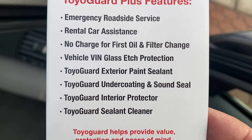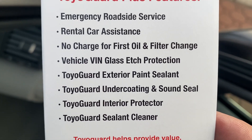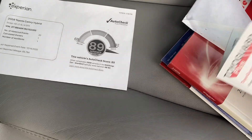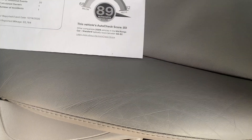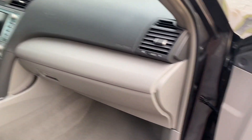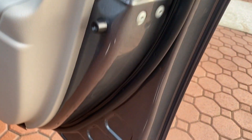Toyota Guard gives you the paint sealant, the glass etching with your VIN number on all the glass, the Toyota Guard interior protector, the Toyota Guard sealant cleaner, and the undercoating and sound sealant — so they're very, very quiet. There are all your books, all your paperwork and everything from when it was brand new. There's still stuff in here in the plastic. I'll leave the AutoCheck in there for you. It is just an excellent automobile that'll bring you many years of enjoyment.